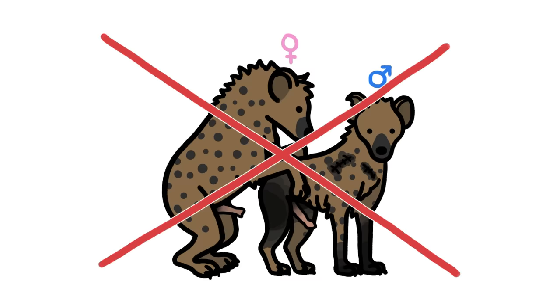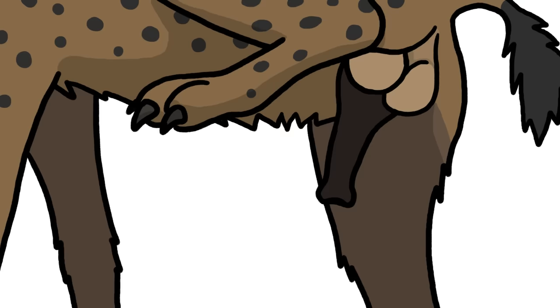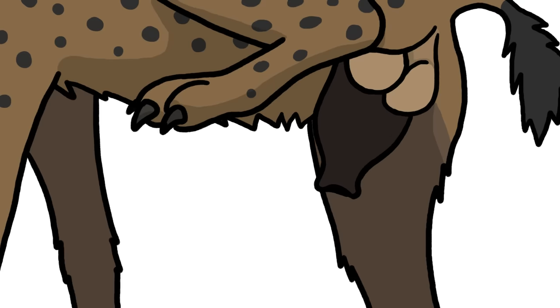But there just isn't any evidence that this ever happens. Then there's giving birth, which involves forcing a four-pound cub through an inch-wide, 23-inch-long birth canal, which is not easy.